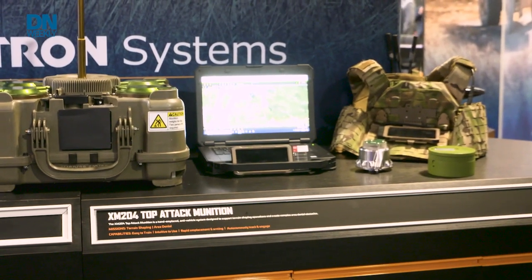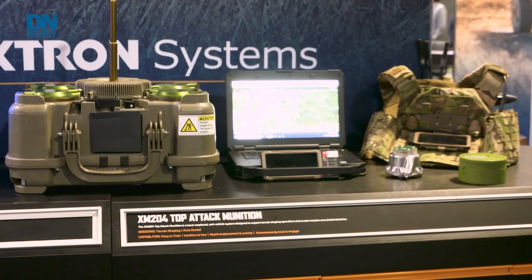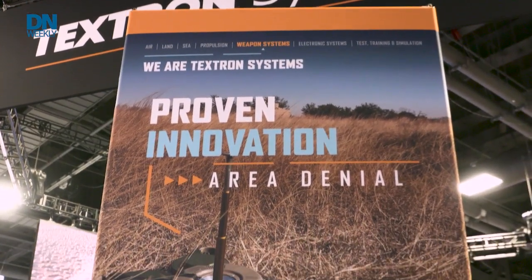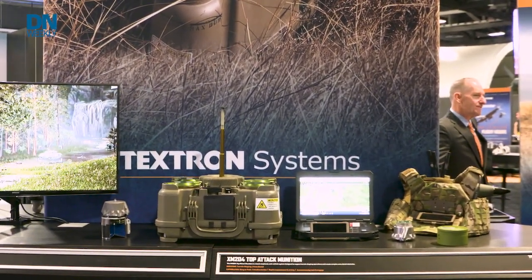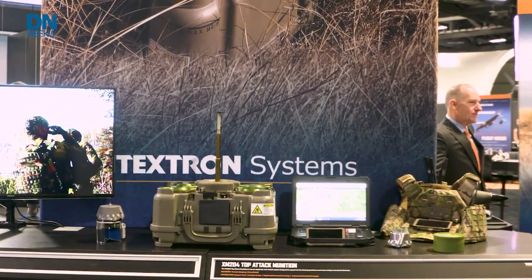Right. U.S. Army Europe said they had an urgent operational need for a system that can do this. So we got a fast-track program to mature this system — this is the XM204. It provides a building block for where the Army's vision for terrain shaping is going to go. Right now this is a great capability; we got through development quickly, and it's heading towards production. We just got our first production program, and this will begin delivering in 2023.